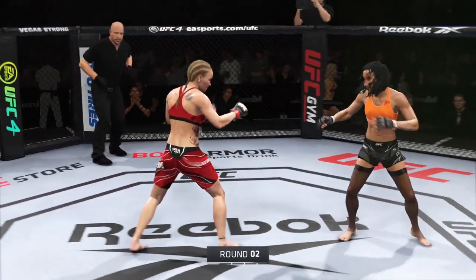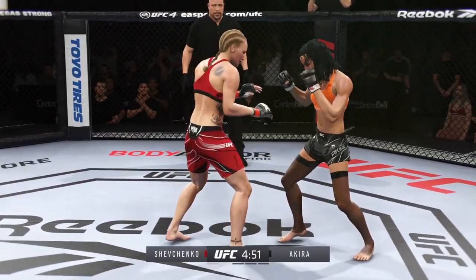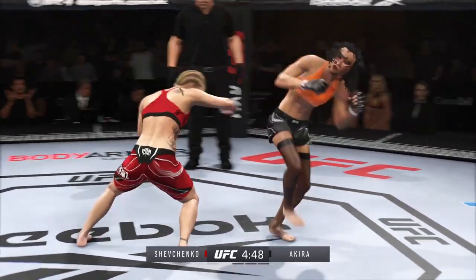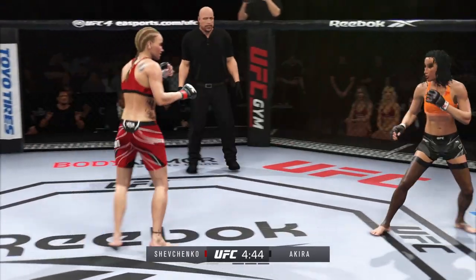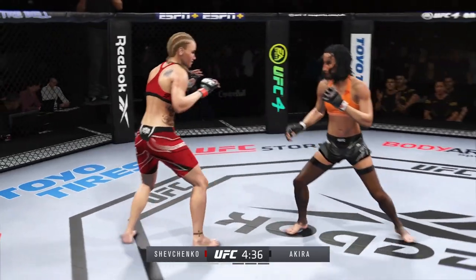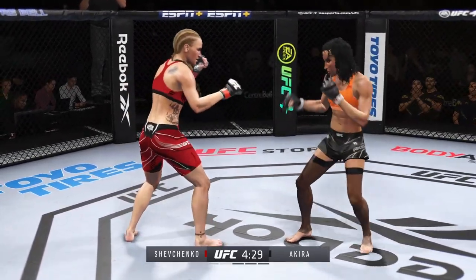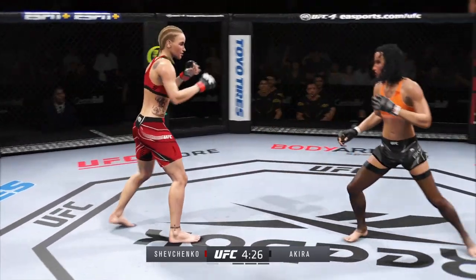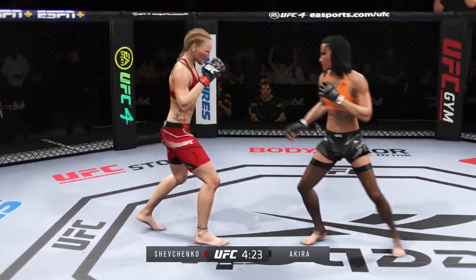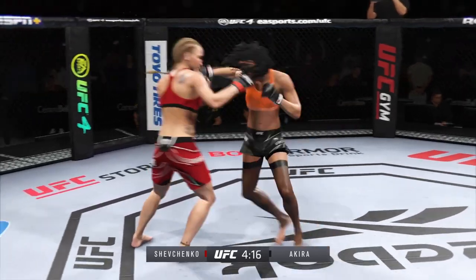Round two, underway. She connected with the knee to the body, and this is something she saw on film — her opponent left that body open and she barged right through that hole. She's taking advantage of a weakness and will look to continue doing the same thing. That looked like it hurt. Nice kick. It absolutely did hurt — I can tell you that as a fact.